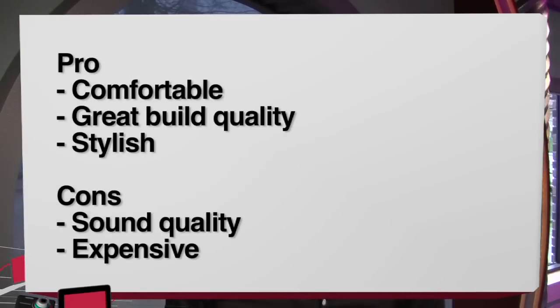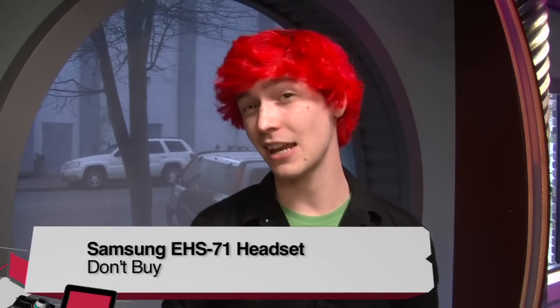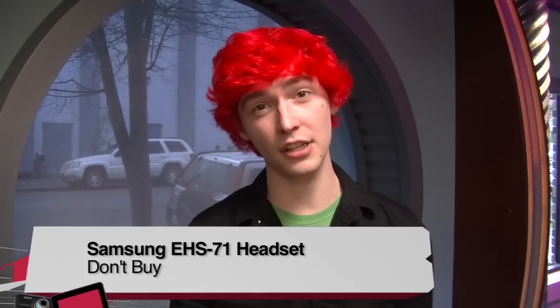Let's get into the pros and cons. Pros: they're comfortable and I could leave them in for long stretches of time. Great build quality — the aircraft aluminum was really nice. They were also stylish without being too gaudy. The cons would be the sound quality — for a really high-end set of headphones, sound quality just wasn't that great. That was disappointing, and also the price at $130. Buy, try, or don't buy for the EHS-71 stereo headset — I'm going to say don't buy. This has been Chad Johnson with Twit and Before You Buy.